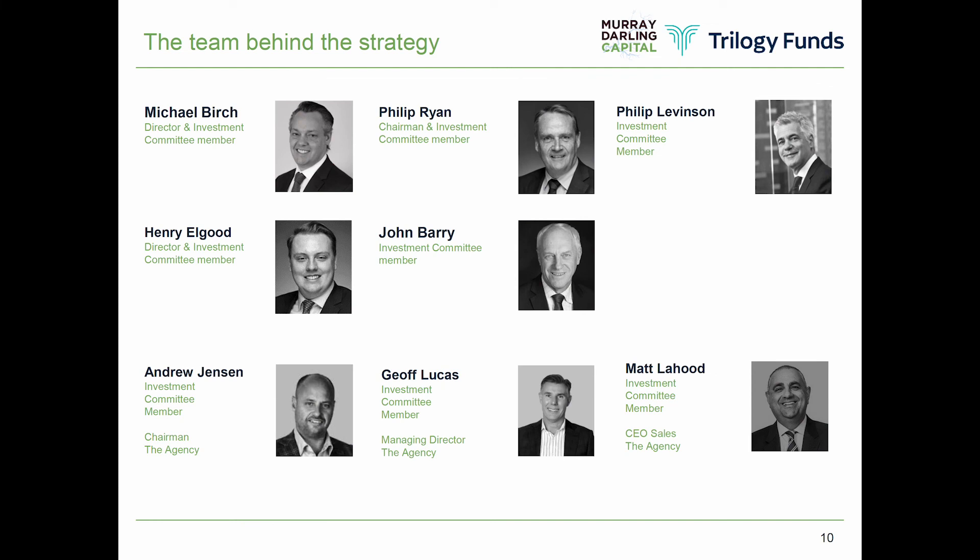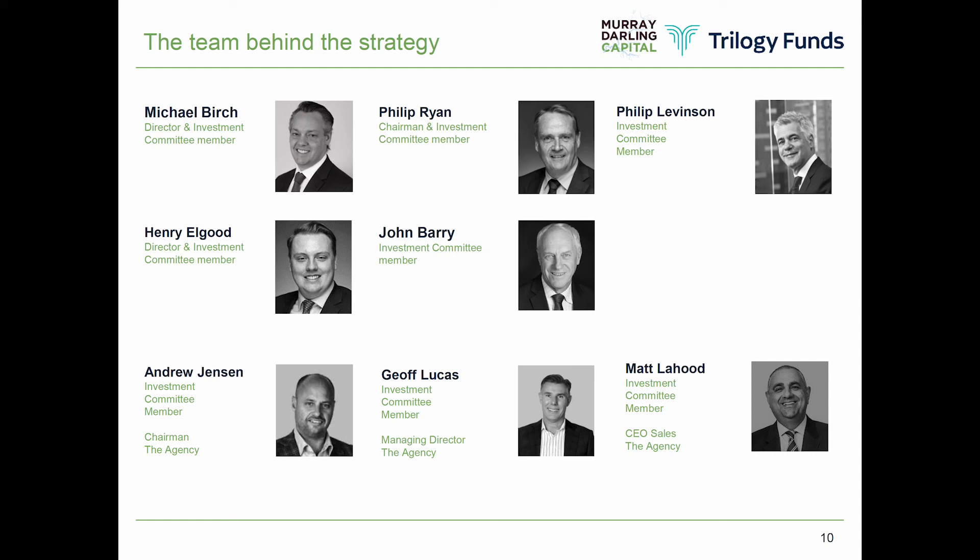We have a very experienced property team in place. I'm on the investment committee as chief investment officer of the fund. We've got the expertise of the Trilogy Group with Philip Ryan and John Barry — two of the founders of Trilogy — and Henry Elgood, head of risk and commercial partnerships for Trilogy, also on our investment committee. Independent member Phil Levinson has a great deal of experience across real estate not just in Australia but across the region through Singapore, Asia and global connections. And from the Agency, the three most senior people — Andrew Jensen, Matt Lahood and managing director Jeff Lucas — are helping with acquisitions, due diligence and ongoing risk management.